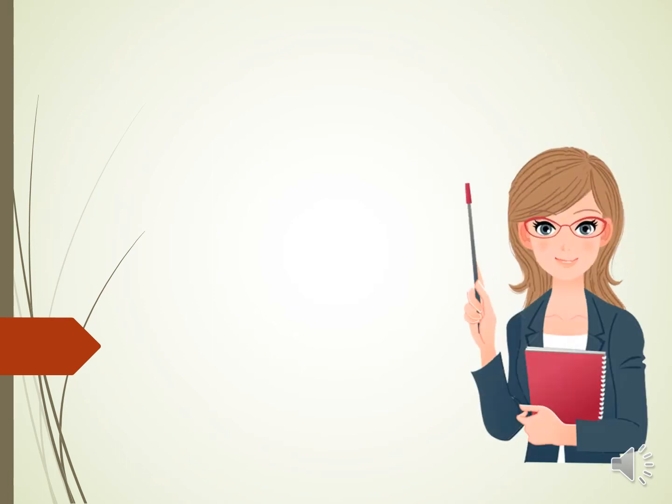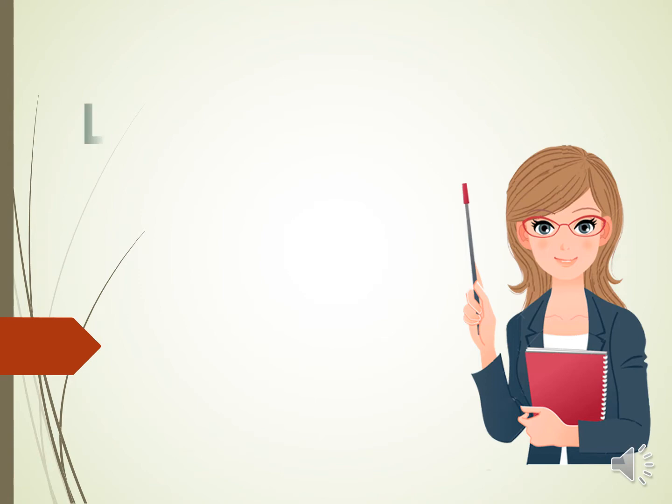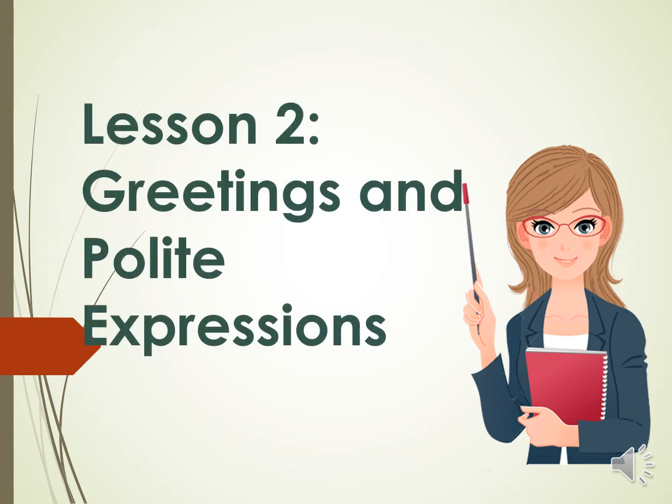Good day everyone! This is teacher Nori and today we are going to talk about greetings and polite expressions.